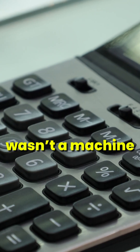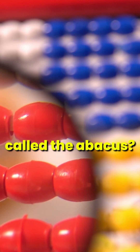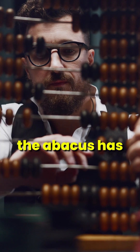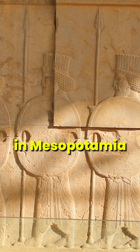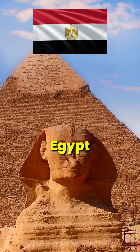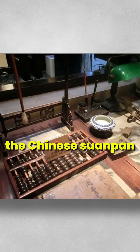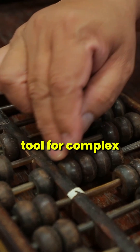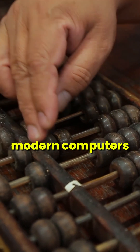Did you know the world's first calculator wasn't a machine but a simple counting tool called the abacus? Invented around 2700 BCE, the abacus has ancient roots in Mesopotamia, with similar tools used in China, Egypt, and Greece. The Chinese swanpan is perhaps the most famous version, evolving into a tool for complex calculations long before modern computers.